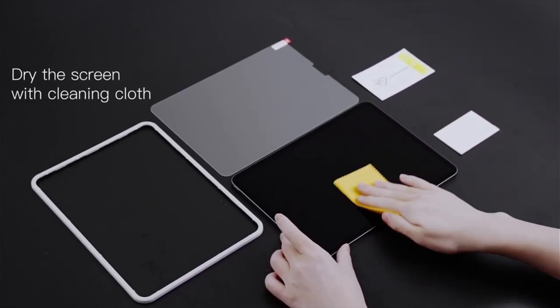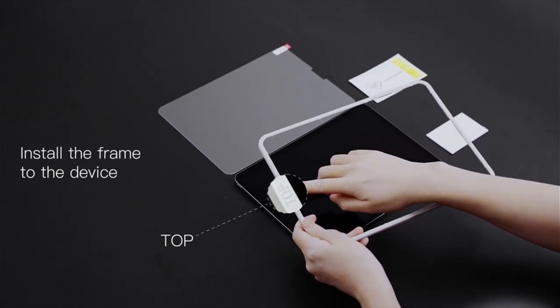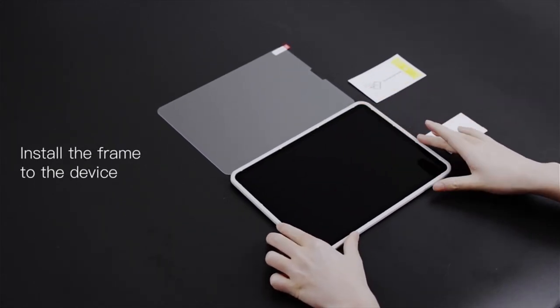A video guide has been prepared to help you choose the best iPad Air 11 or 13-inch screen protectors 2024. Let's begin.